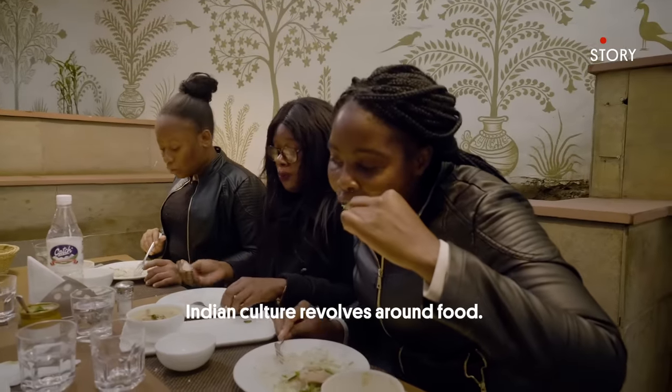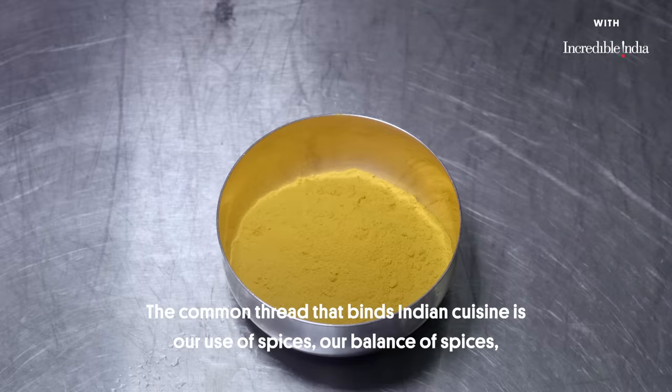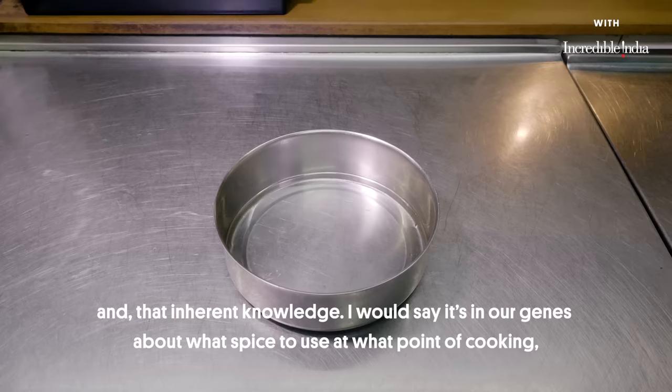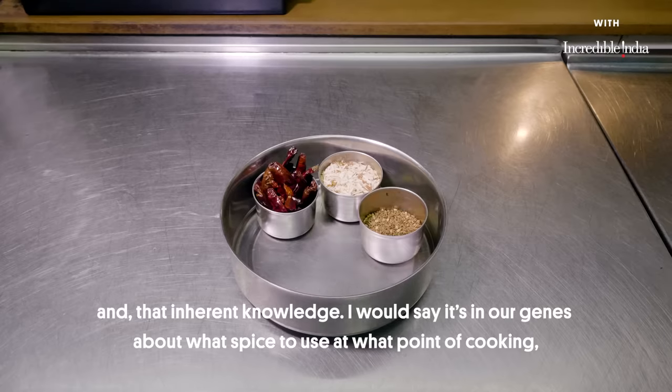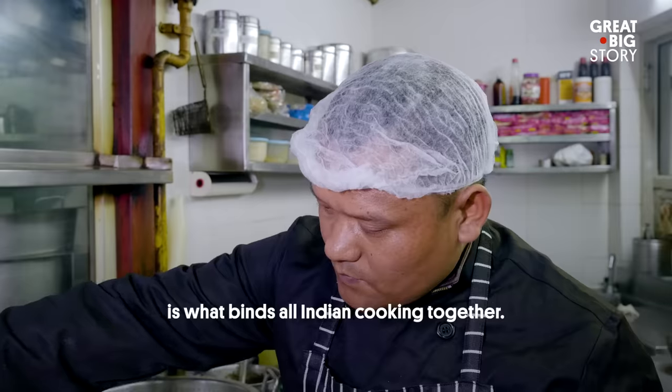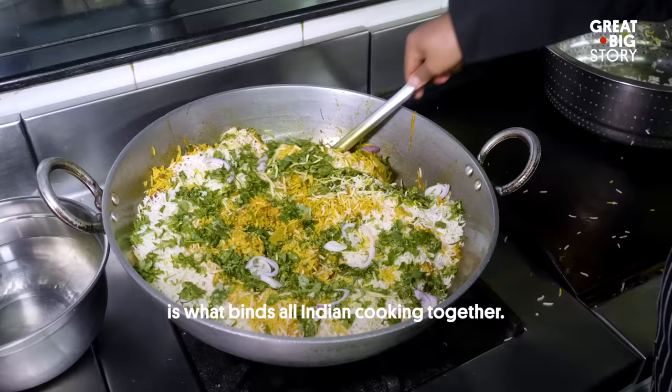Indian culture revolves around food. The common thread that binds Indian cuisine is our use of spices, our balance of spices, and that inherent knowledge — I would say in our genes — about what spice to use, at what point of cooking, is what binds all Indian cooking together.